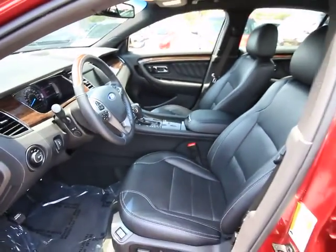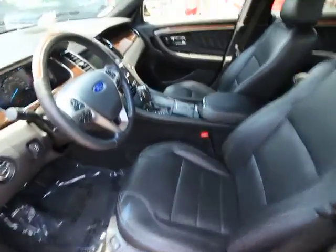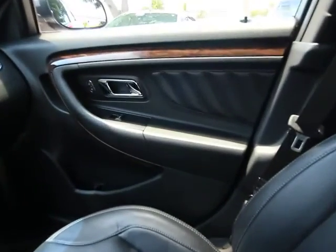Compass, CD player, rear window defroster, trip computer. A vehicle like this doesn't come along every day. Come in and get it before someone else does.